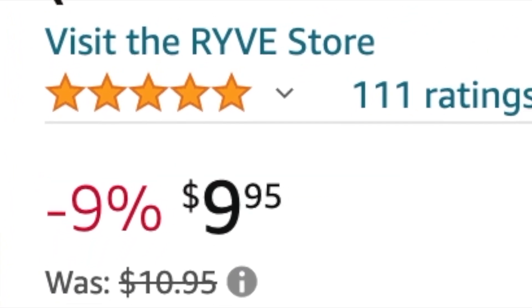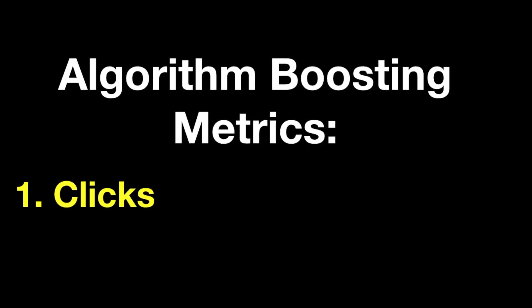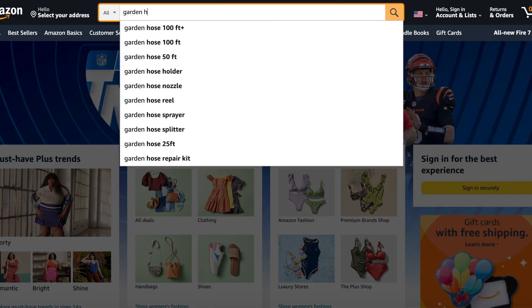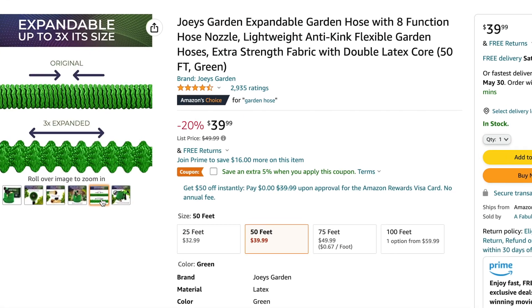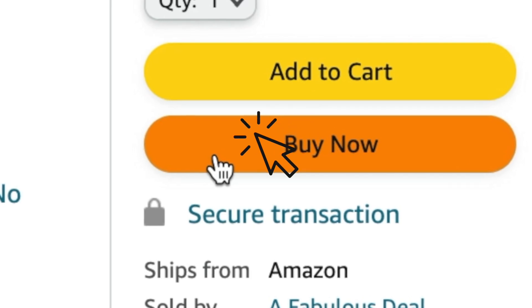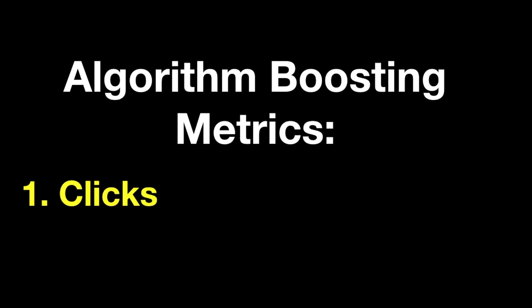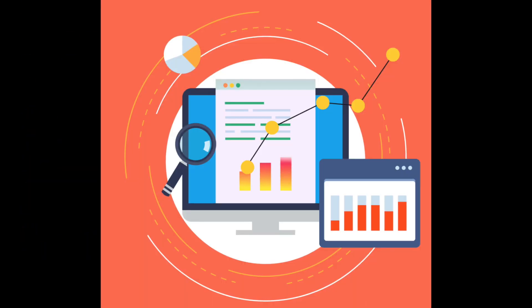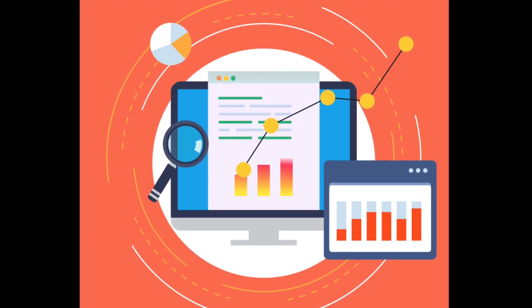The more reviews you have, the better. The second thing that allows your product to be boosted in Amazon's algorithm is getting an amazing conversion rate. Increasing your conversion rate basically means the more customers who click on your product and actually buy it after seeing your listing and being convinced it's for them, the more conversions you get, the higher your product goes in Amazon's algorithm.